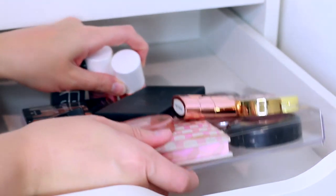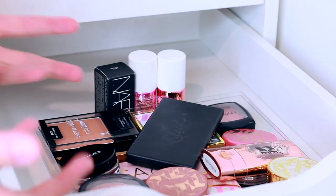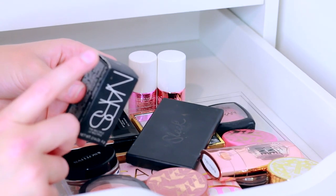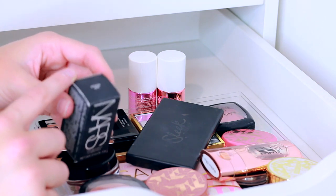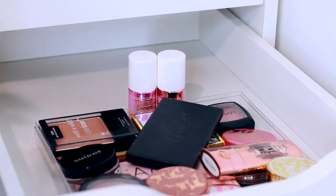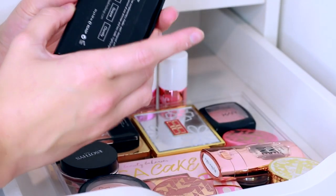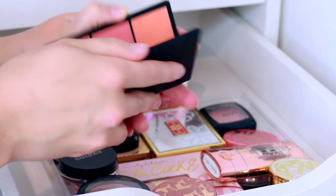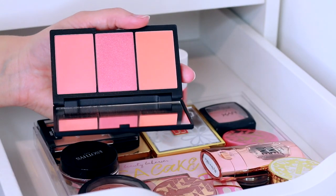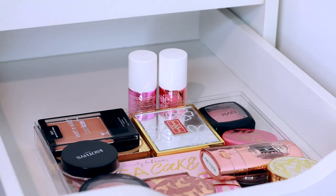Going back to my makeshift Ferrero Rocher tray — these are the ones I'd typically grab or that have ended up at the front. The first is the NARS Orgasm cream blush. I was going to sell it as it's brand new, but I think I'll keep it and try it. I'll put it in the keep pile for now. There's also the Sleek Blush by Three palette in shade Lace 367. I've been using it recently — it looks scary but it's actually beautiful on the skin. I mix all three together and blend it on my cheeks. Absolutely stunning.